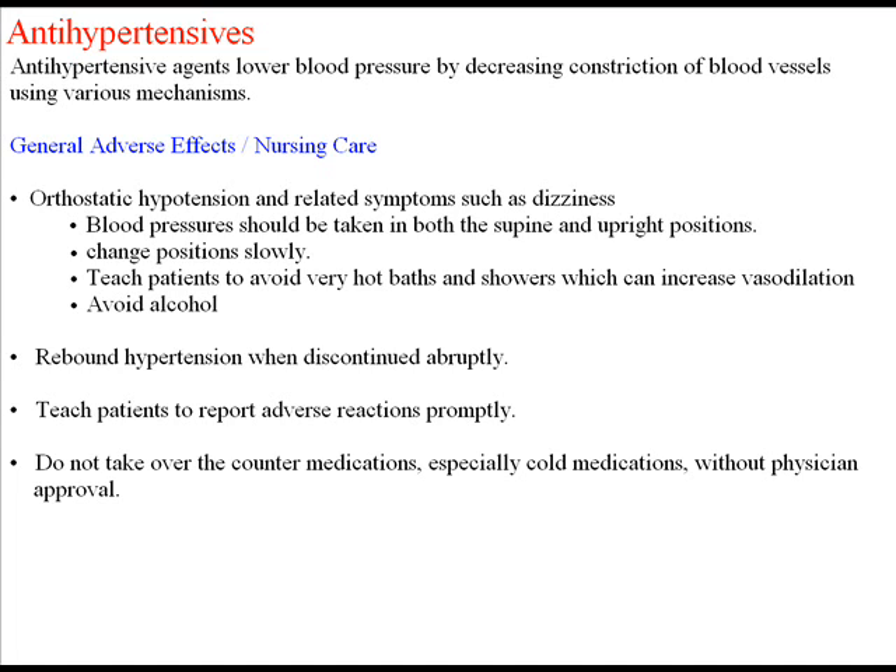Teach patients to report adverse reactions promptly and not to take over-the-counter medications, especially cold medications, without physician approval, because drug interactions may occur with antihypertensives. The nurse should assess all other medications being taken by a patient on antihypertensives, and keep the patient informed to always tell their health care provider of all medications being taken.